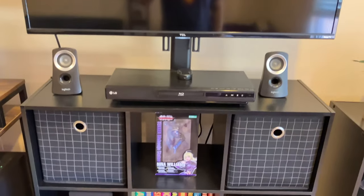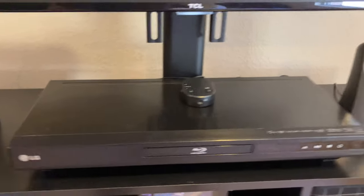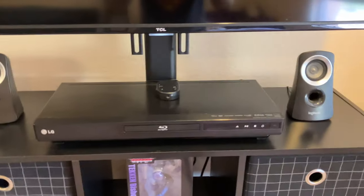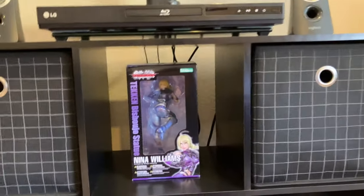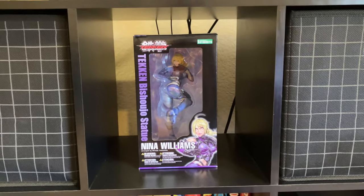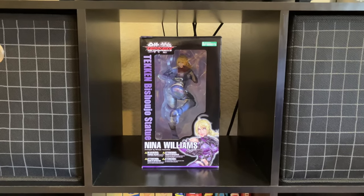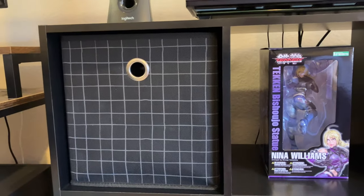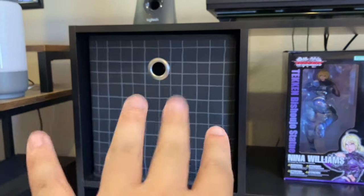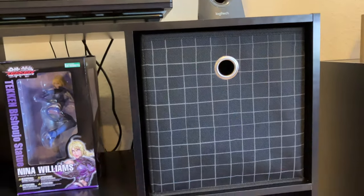Right here we have my TV — you can see a reflection of myself — and these Logitech speakers which are poorly positioned. My Blu-ray player, which I've had for over a decade, the Code of Kia Bishoujo statue, and the Tekken Tournament 2 Nina Williams figure — I kept her in the box because she displays better in the box. We also have these cube organizers holding disinfectant wipes and a few undisplayed action figures.